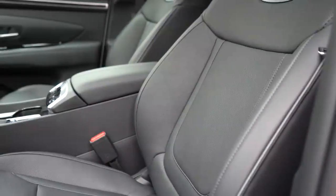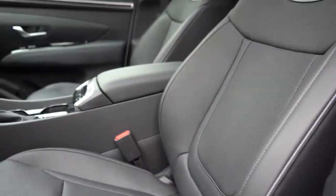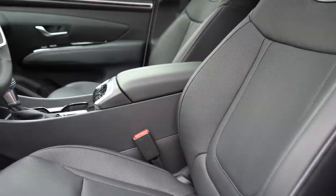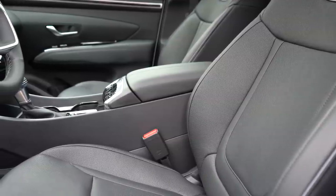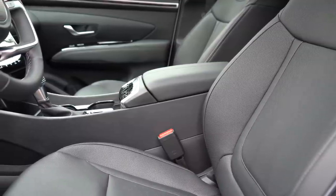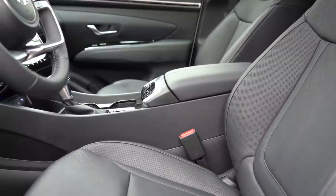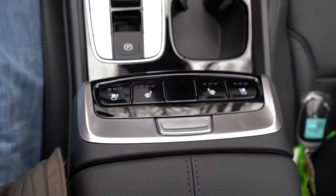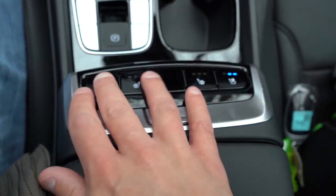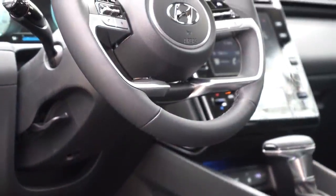Moving to the front seats, cloth seating comes standard with the SE and SEL, while we have leather seating today because of the package options. Leather-cloth combination comes with the N-Line standard, and the Limited gives you full leather seating. Heated front seats come standard on the SEL trim level, along with a power driver seat with two-way power lumbar. The Limited adds a power adjustable passenger seat and ventilated front seats. The heated and ventilated seat buttons are located just in front of the center armrest — a slightly different position than you may be used to.